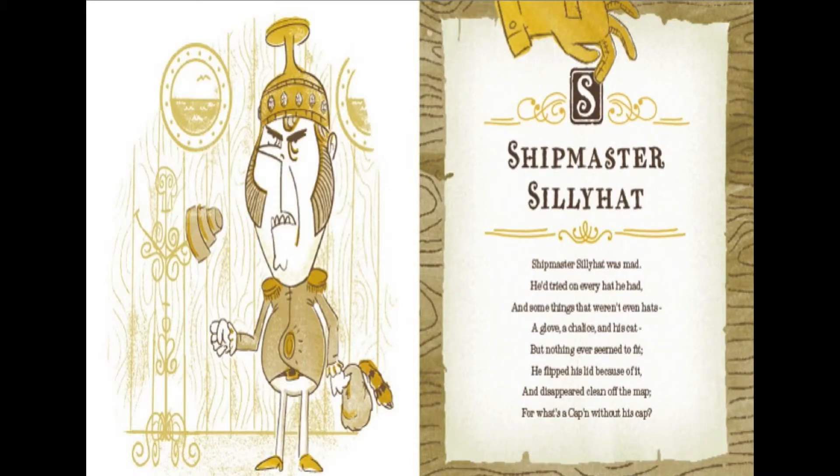Shipmaster Silly Hat was mad. He tried on every hat he had, and some things that weren't even hats — a glove, a chalice, and his cat. But nothing ever seemed to fit. He flipped his lid because of it, and disappeared clean off the map. For what's a captain without his cap?